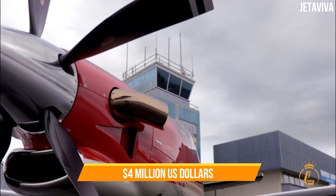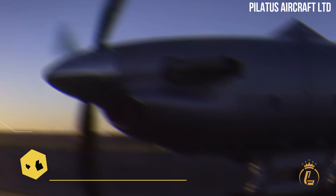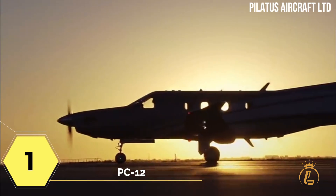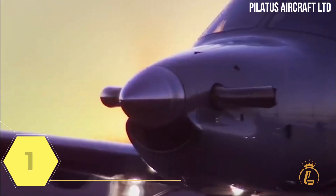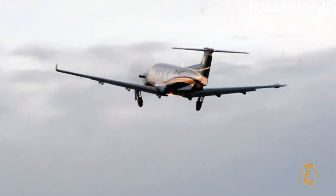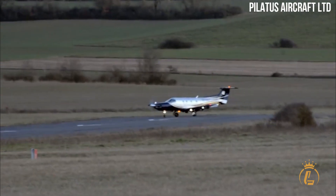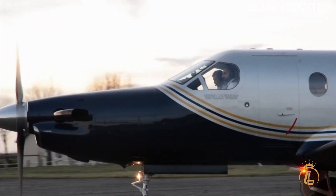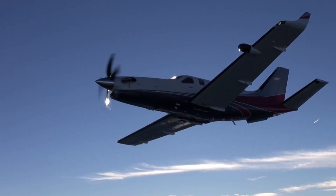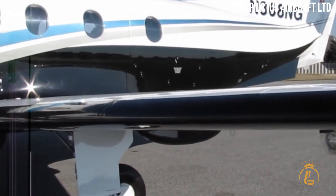And finally, the turboprop that's the best among the rest — at number one is the PC-12. With nearly 2,000 units sold since the early 1990s, the Pilatus aircraft has proven to be a popular choice and has a reputation for being the best-selling single-engine turboprop ever. This airplane now has more advanced avionics with the NG and NGX lines, and boasts one of the greatest ranges in its class along with a fuel-efficient engine, making it one of the most cost-effective turboprops to fly.